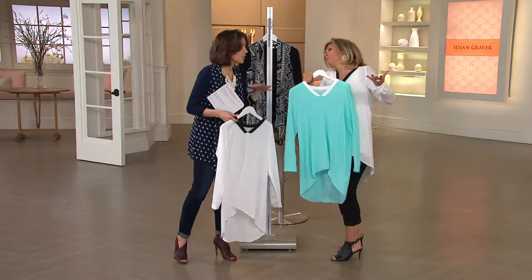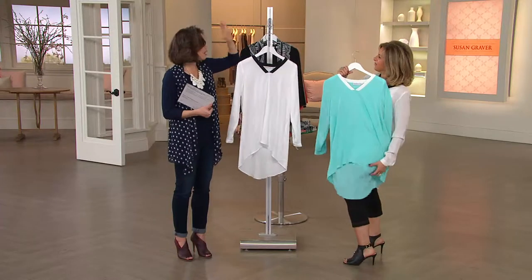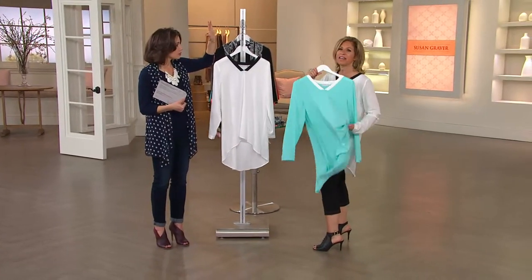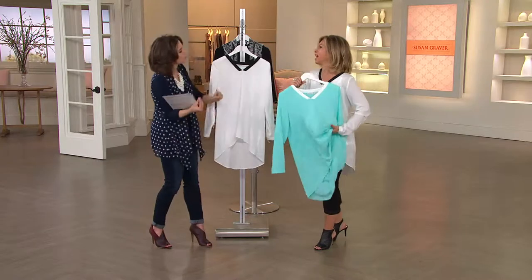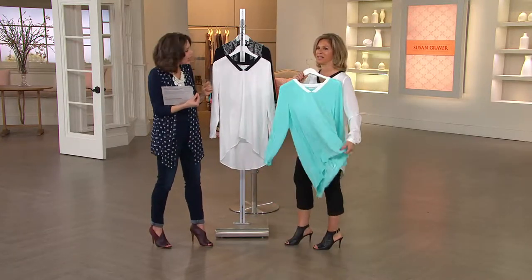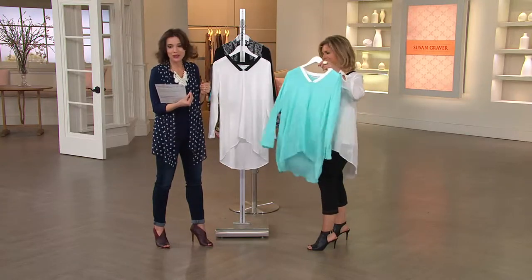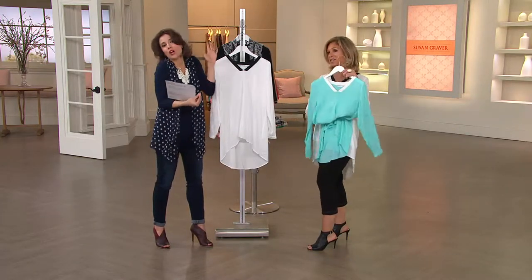We've done a lot of great fabrics. But this is beyond — beyond anything you've ever purchased. It's like what happened with the French terry brushed back knit. That brushed back knit was incredible, but I've moved on to this. It's beyond.